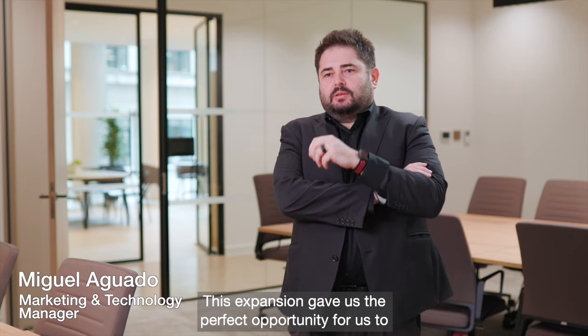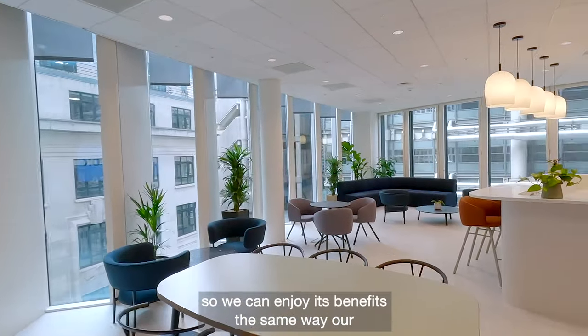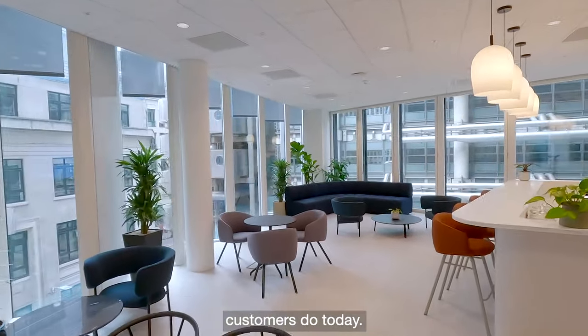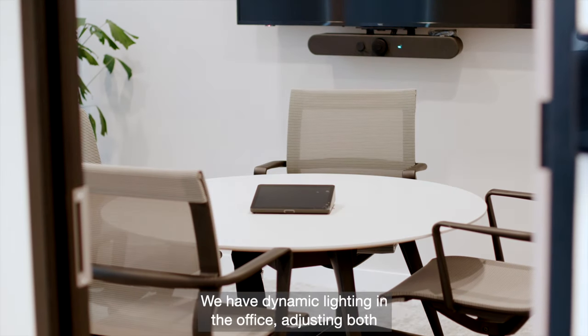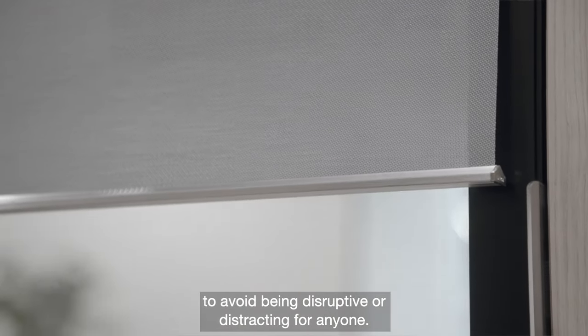This expansion gave us the perfect opportunity to install our latest lighting control platform so we can enjoy its benefits the same way our customers do today. We have dynamic lighting in the office adjusting both colour intensity and temperature throughout the day to avoid being disruptive or distracting for anyone.